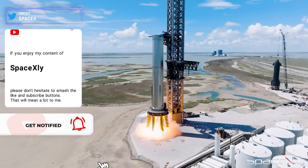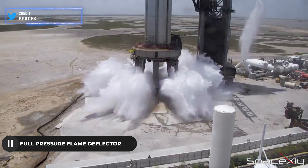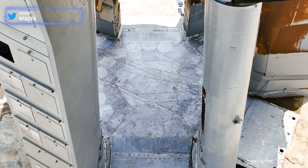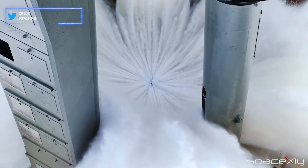To ensure a successful static fire test, SpaceX conducted a full-pressure test on the newly installed flame deflector under the orbital launch mount. The water-cooled steel plates seem promising, but practical verification will happen during the actual test.